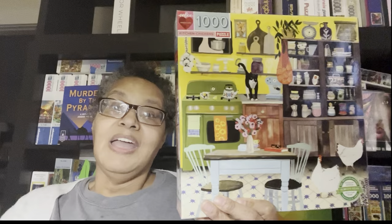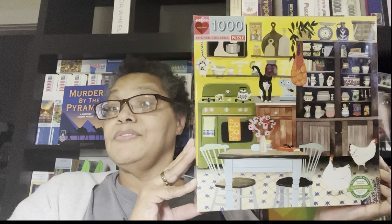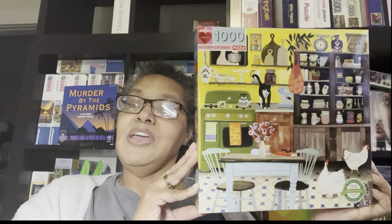Anyone watching this channel who is an adult colorist and colors out of books like Joanna Basford or Kirby Rosannis — if you know the artist Erie, she has a kitchen scene very much like this. So when I saw Kitchen Chickens on Amazon, I had to get it. Now let's find out who these artists are — I have something very interesting to tell you about them.